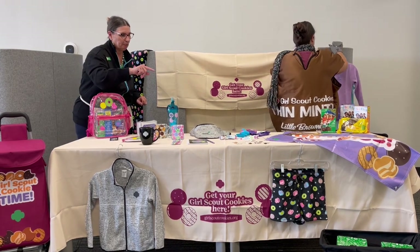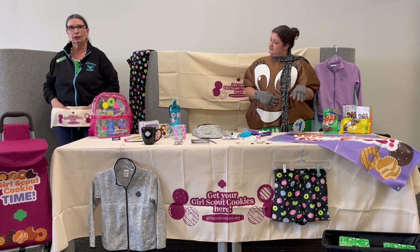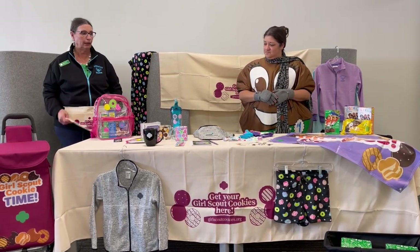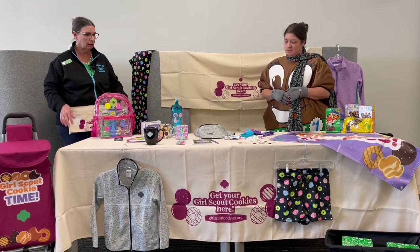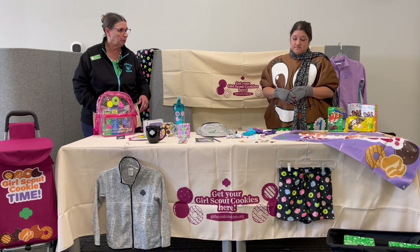We've got pens, pencils. Did you see this? It's a money apron. This stores everything that you'll need — your notebook, pens, pencils, your square — so you can charge people for their cookies on the spot.